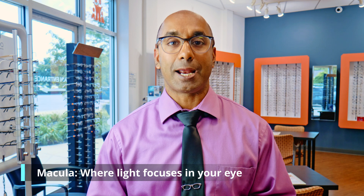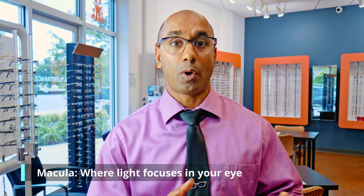The macula is where light focuses in your eye. This is the area that gives you 20-20 vision. If there's any damage or issues with this area of the eye, you're not going to be able to see, and you'll have blurry vision. Macular edema is caused by swelling.